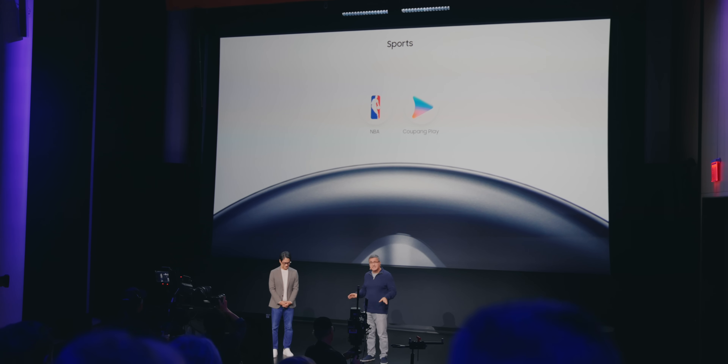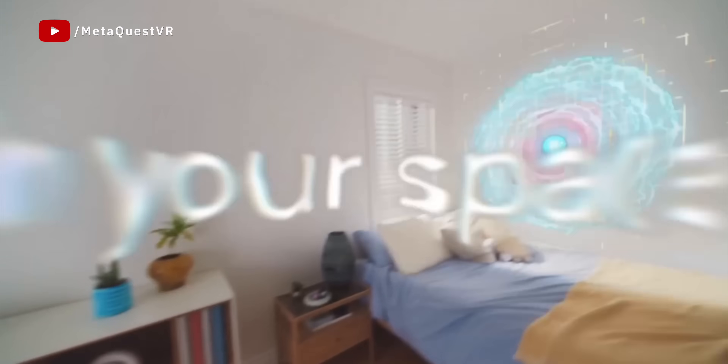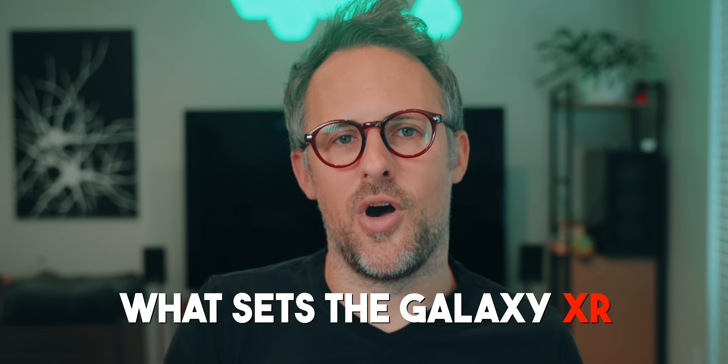All of this is super cool, but these are all things you can do on multiple competitor devices, including the Meta Quest, which is probably the most popular headset on the market right now. So what sets the Galaxy XR apart?